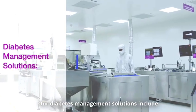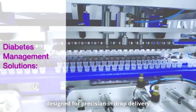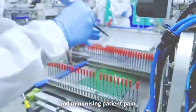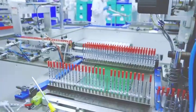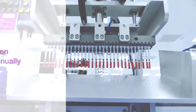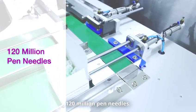Our diabetes management solutions include insulin syringes and insulin pen needles designed for precision in drug delivery and minimizing patient pain. We produce over 240 million units annually — 120 million insulin syringes and 120 million pen needles.